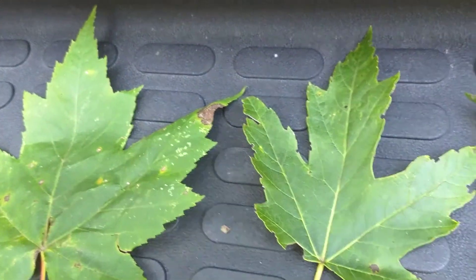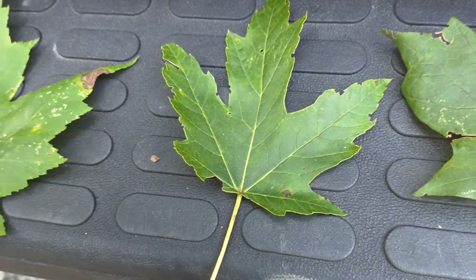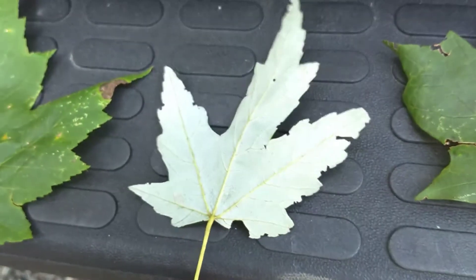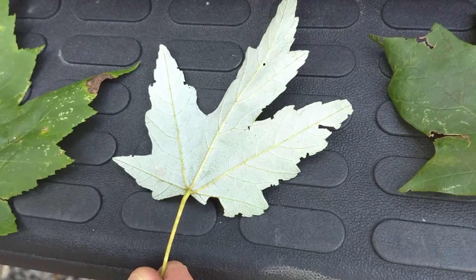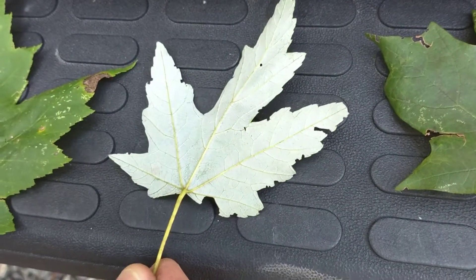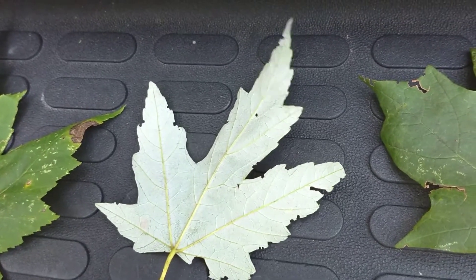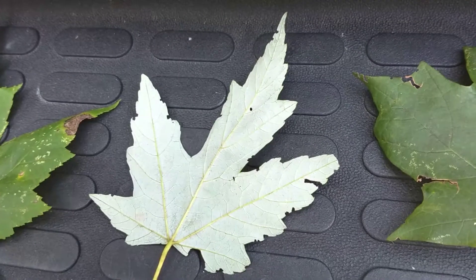Another characteristic of maples is their back, or color on their back. We turn this one over and you notice it has a silver look. This is a silver maple — kind of a trash tree. People used to plant them as yard trees; they were cheap and you could get them in Parade magazine and all over.